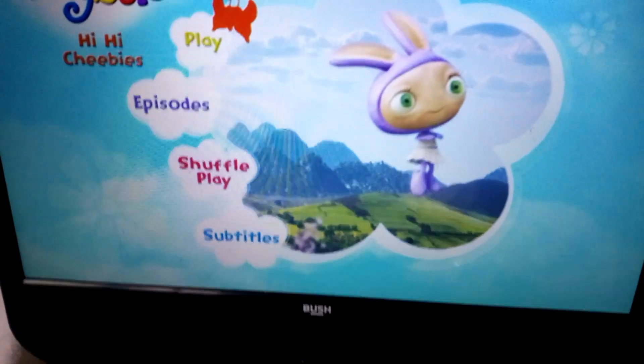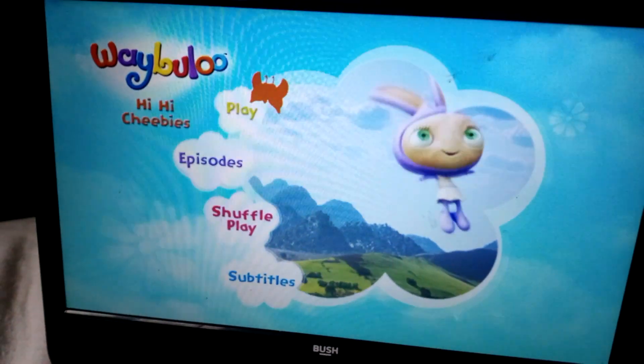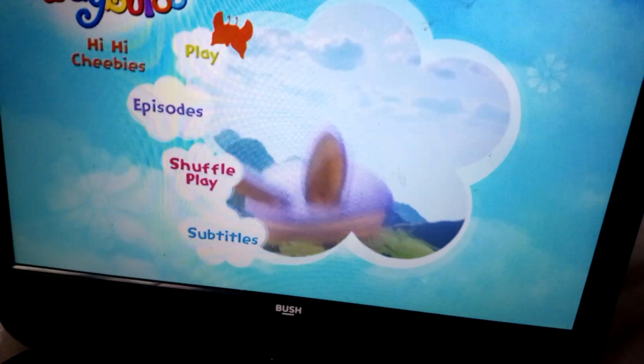Welcome to another video. This time I'm doing a DVD menu walkthrough for Waybuloo Hi Hi Cheebies.